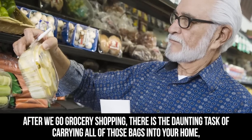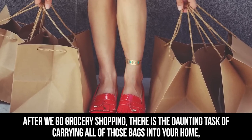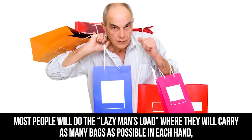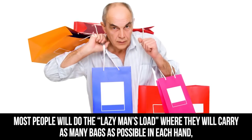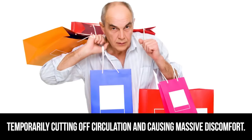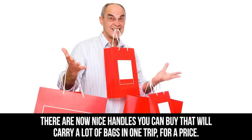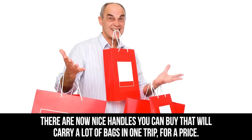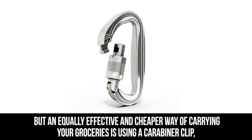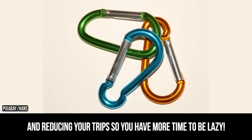Carabiner Clip. After we go grocery shopping, there is the daunting task of carrying all of those bags into your home, especially if you live on anything higher than the ground floor. Most people will do the lazy man's load where they carry as many bags as possible in each hand, temporarily cutting off circulation and causing massive discomfort. There are now nice handles you can buy, but an equally effective and cheaper way is using a carabiner clip, reducing your trips so you have more time to be lazy.